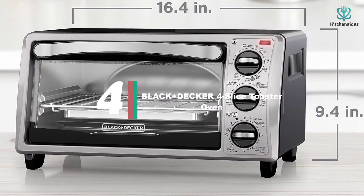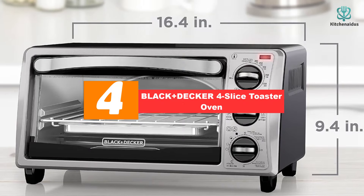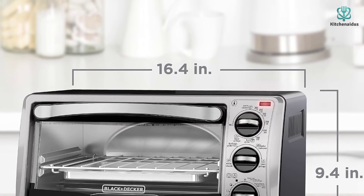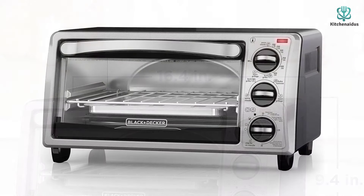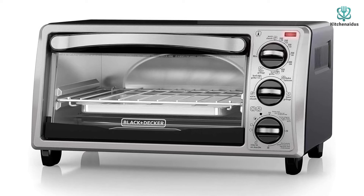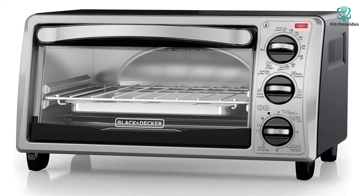Moving on, at number four we have the Black and Decker four-slice toaster oven. If you're looking for a no-frills kitchen workhorse, this is the best toaster oven for you. While it doesn't come with fancy features like an air fryer or the ability to roast or reheat, for the price we found its performance to be surprisingly high quality. The oven comes with four standard functions: bake, broil, toast, and warm.